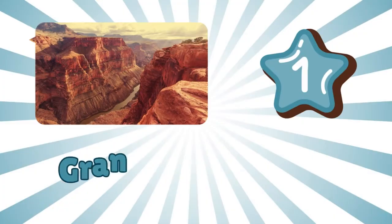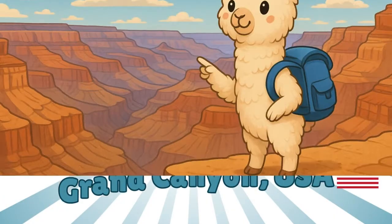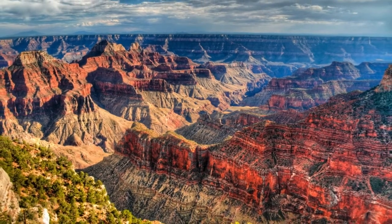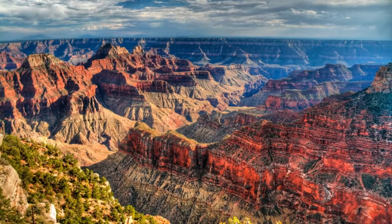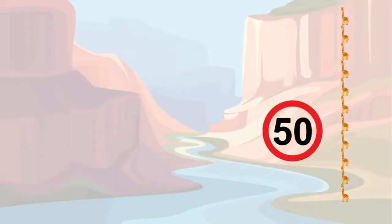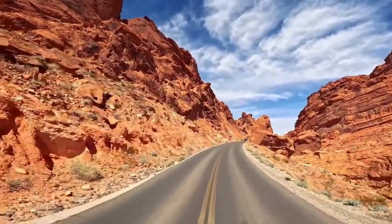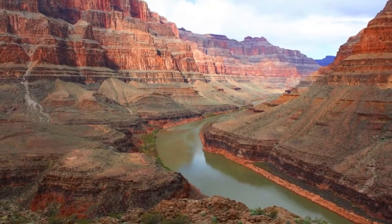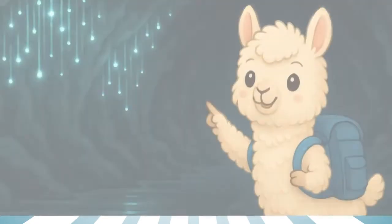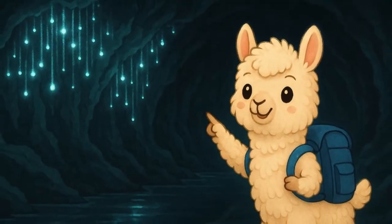Number one: Grand Canyon, USA. Wow, look at that huge crack in the earth! This is the Grand Canyon, and it's so deep you could stack almost 50 giraffes inside. It was carved by a river over millions of years. Cool, right?